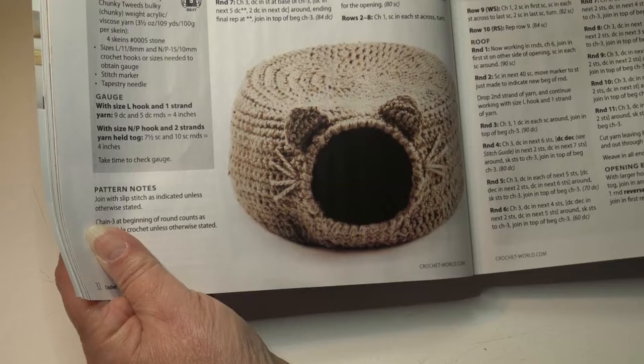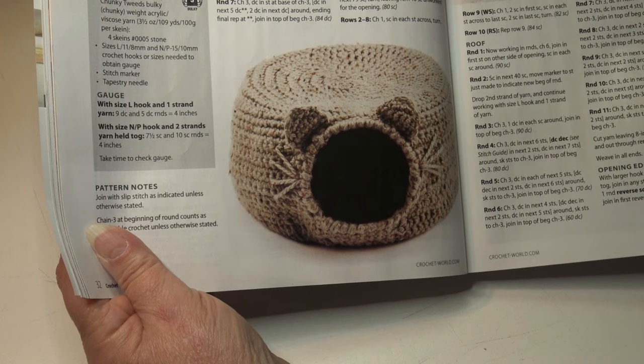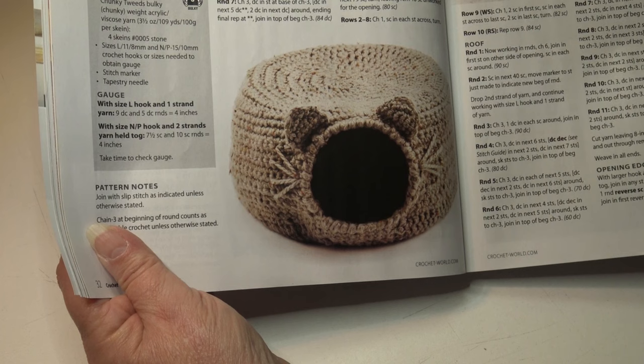The next pattern is the cat igloo. Give your kitty a home of her own — this hideaway is a fast project with love crocheted into every stitch. It's an easy skill level. The finished measurements are 15 inches in diameter and 7 inches high by 47 inches in circumference. And here's another photo of that little cat house.